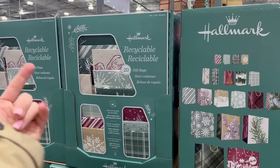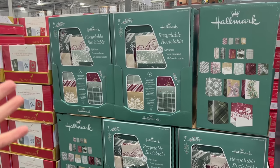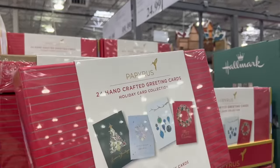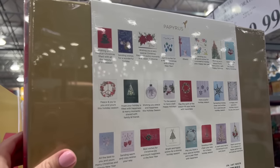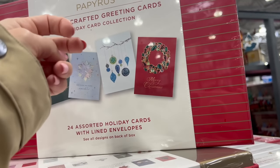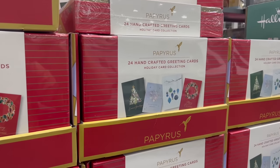For $18 you can get 20 recycled gift bags — not a terrible deal since Dollar Tree is now $1.25. For $25, five dollars off, you can get 24 handcrafted greeting cards by the Papyrus brand. I typically got all my greeting cards from Dollar Tree, but if you know Papyrus you know — they are so much more intricate and detailed, with like fake jewels on them. Great if you enjoy giving beautiful cards.